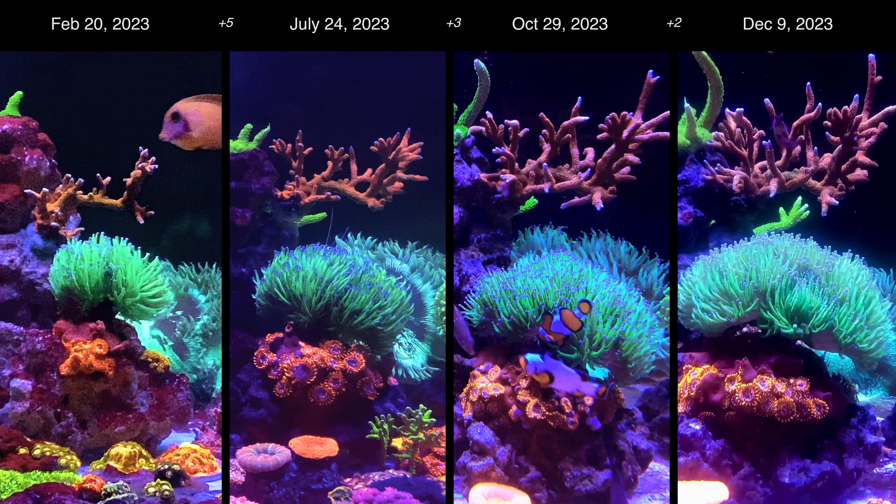I also wanted to point out that my nutrients weren't always stable throughout the 10 months. Most of the time I'm battling low nutrients in nitrates and phosphates. Between February and July I managed to get my nutrients up, but that didn't sustain, and by October my nutrients bottomed out, which likely contributed to slower growth in many corals. The one coral in my tank that got really pale due to the nutrients was my Rainbow Loom — it's finally got its color back as I work on keeping the nutrients up.